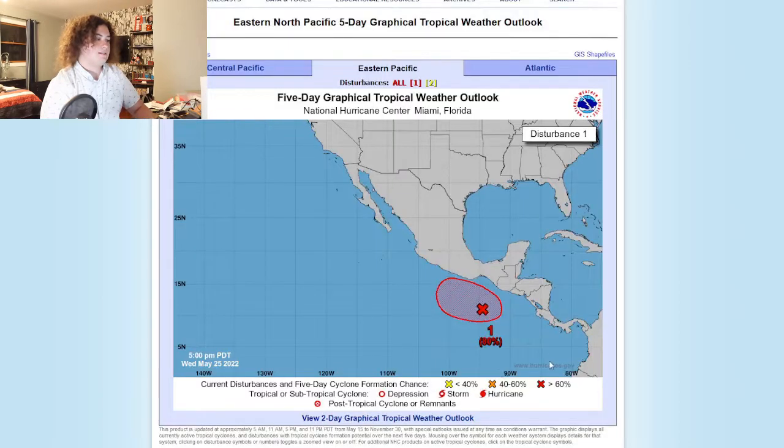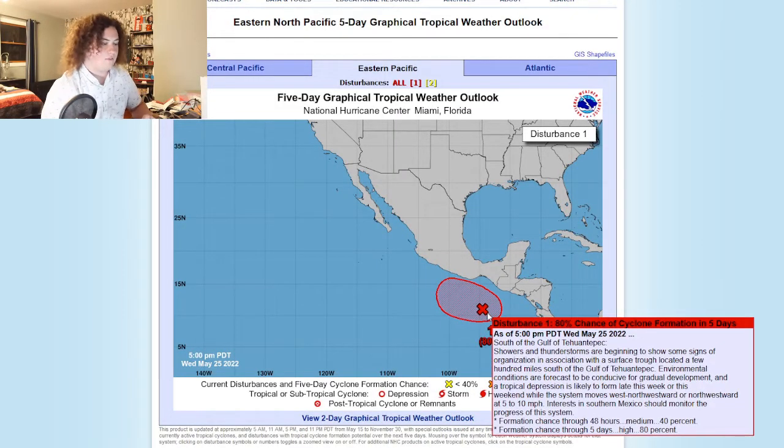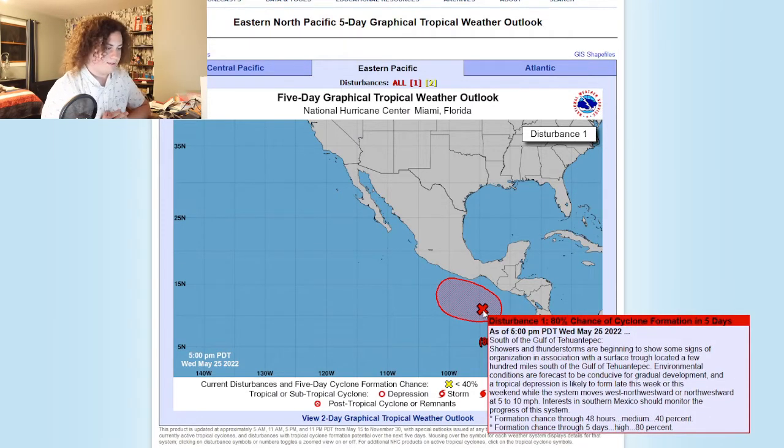Let's go ahead and look at what the NHC has to say. South of the Gulf of Tehuantepec — I'm sorry if I'm pronouncing this wrong, I don't normally do Pacific tropical weather. Showers and thunderstorms are beginning to show more signs of organization in association with a surface trough located a few hundred miles south of the Gulf of Tehuantepec. Environmental conditions are forecast to be conducive for gradual development. A tropical depression is likely to form this week or this weekend while the system moves west-northwestward or northwestward around 5 to 10 miles per hour. Interests in southern Mexico should monitor the progress of this system.